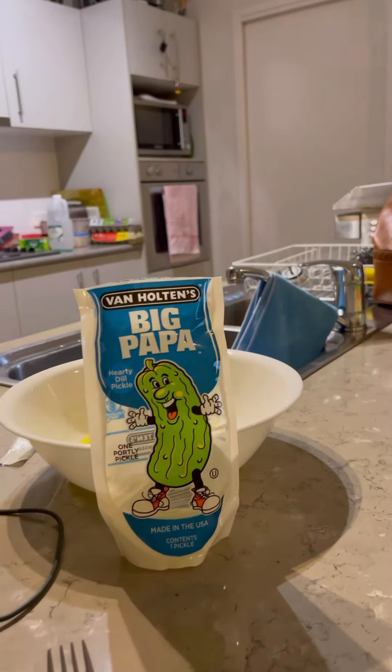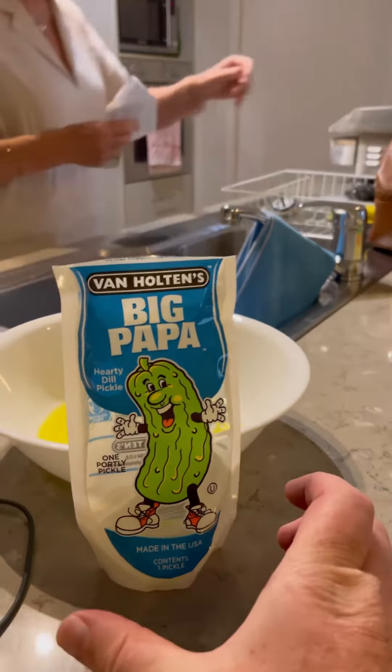Oh, yum. I really like that. It's Big Papa. And that's what it looks like.